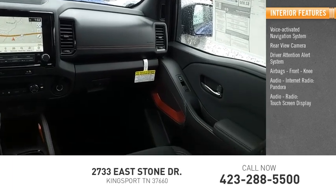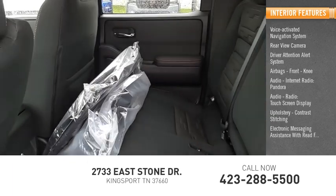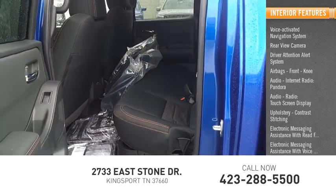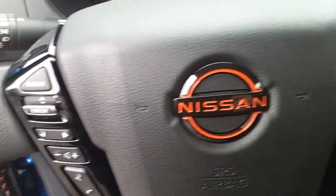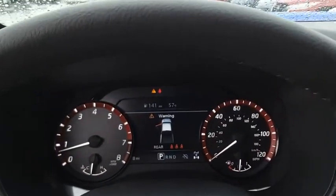Additional features include a touch screen display, upholstery with contrast stitching, electronic messaging assistance with read function and voice recognition, and audio internet radio including iHeart Radio. Take this vehicle for a spin and see why so many shoppers are now proud owners.